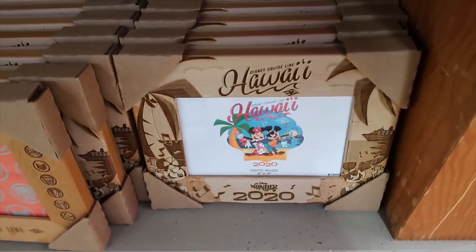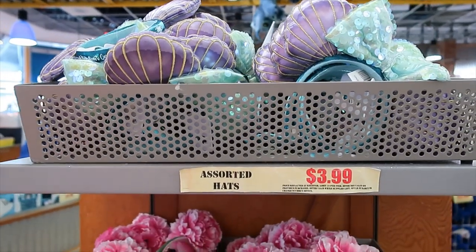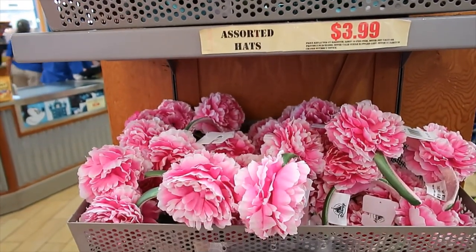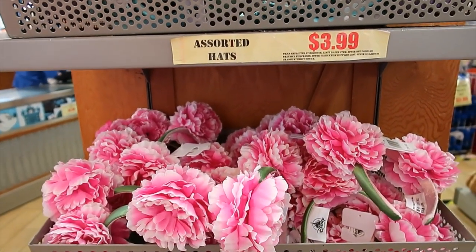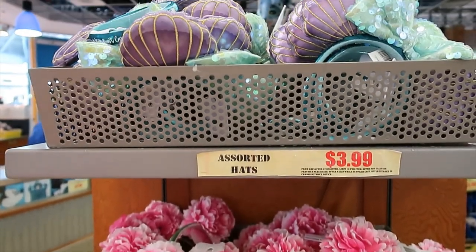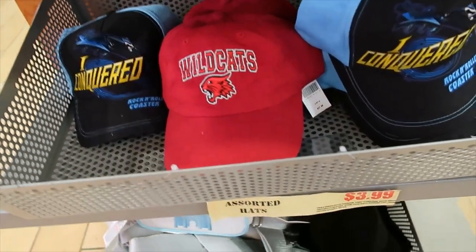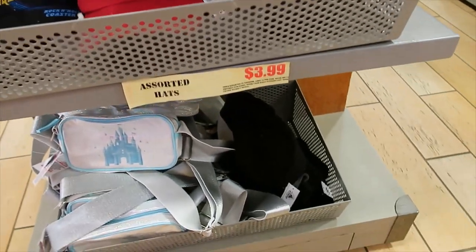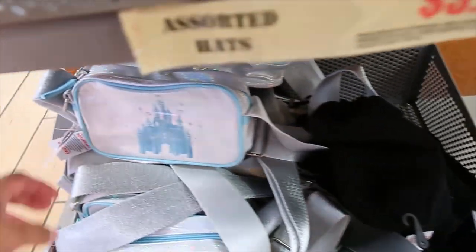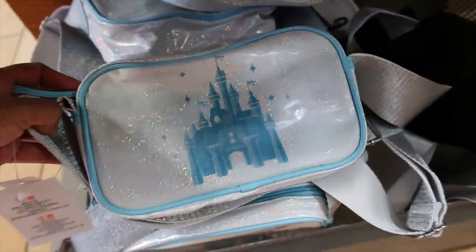Hawaii — I am not seeing the Alaska one but they do have Hawaii. If we keep going around, I see a couple of year options. They also have the Halloween ones — those are 3.99 — still the flower ones and the Ariel ones. Down here we have a few hat options: 'I conquered Rock 'n' Roller Coaster' and Wild Cats, 3.99 each. Then some beanies — they don't have any Mickey Mouse ones — and I think these are also 3.99.